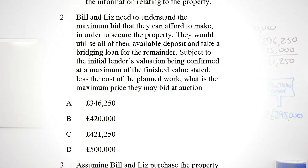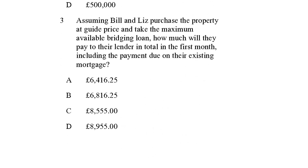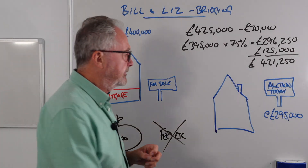On to question three: assuming Bill and Liz purchase the property at guide price - that's £295,000 - and take the maximum available bridging loan, how much will they pay to their lender in total in the first month, including the payment due on the existing mortgage? There are a few fees to consider. Let's head back to the whiteboard.